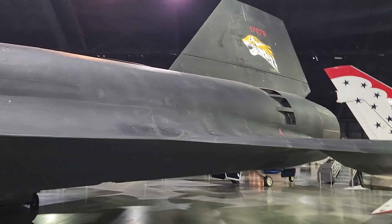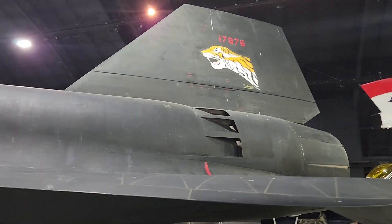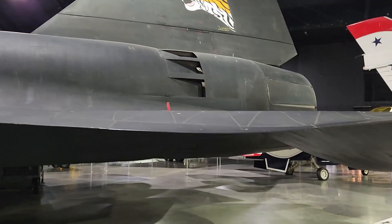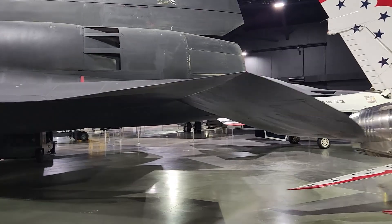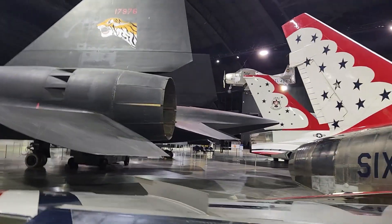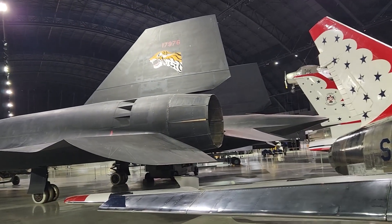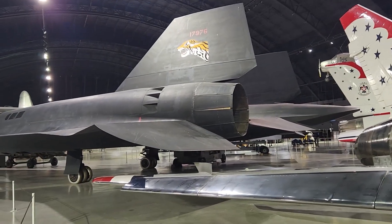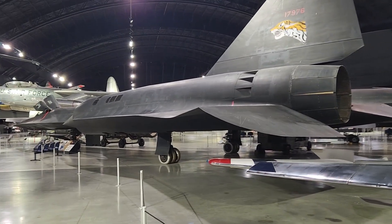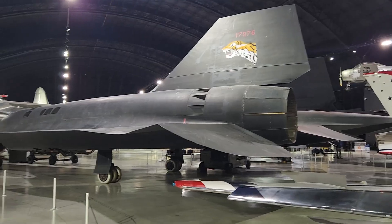You can see tail number 17976. And that is the SR-71. I think there might be a couple more aircraft here that I'll show you, but this is what we came to see — the SR-71.